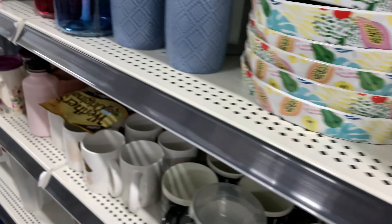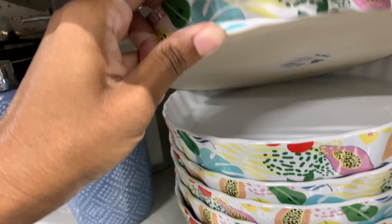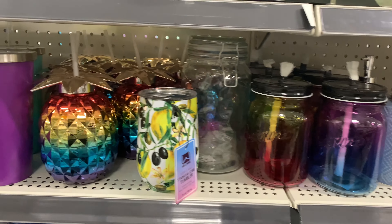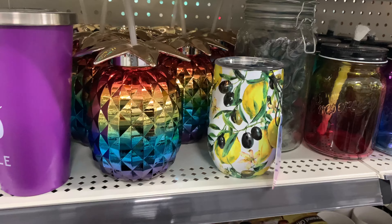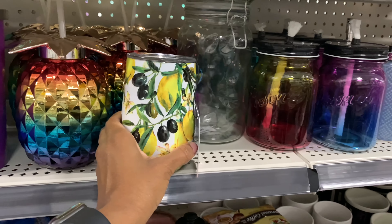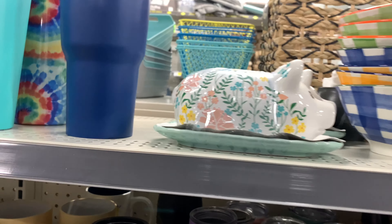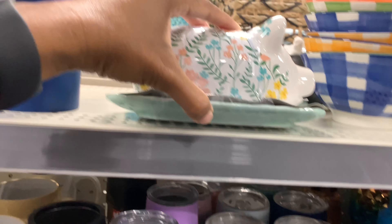What is this? A pie plate, $6. That's cute — a little pineapple. Stainless steel tumbler right here. A little pig tray for the butter — a butter dish, $5.